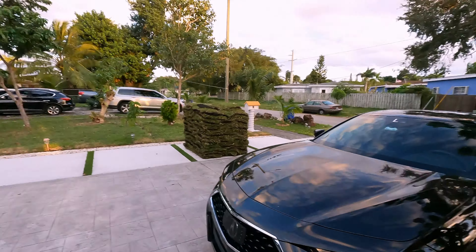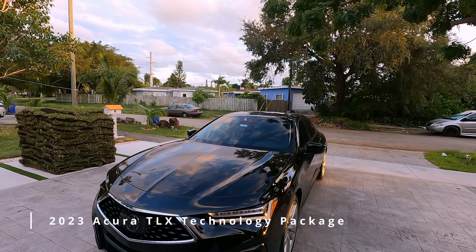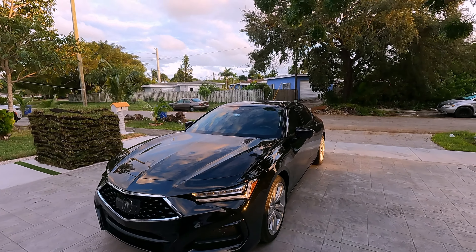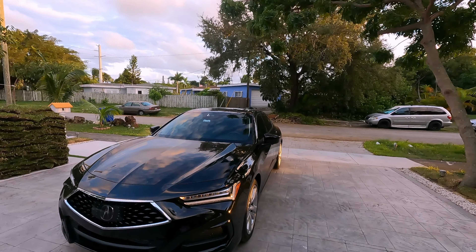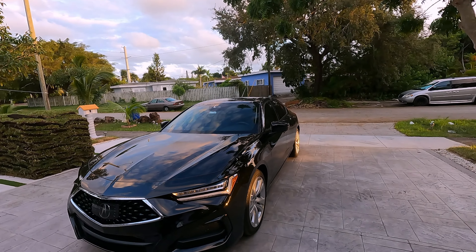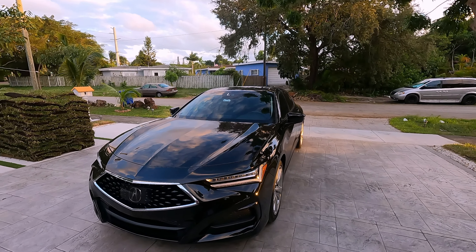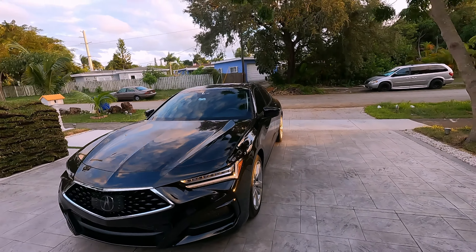Welcome back to Tasty Rides. Today we're going to be talking about this 2023 Acura TLX. This is actually not my new car — this is a loaner car because my car is in the shop. I'll talk about that throughout the video. I'm not too familiar with everything to do with the Acura brand and the TLX model. All I know is that my car is a 2021, and mine's the A-Spec which is a bit sportier.